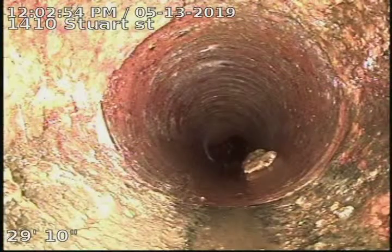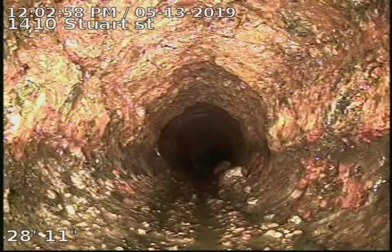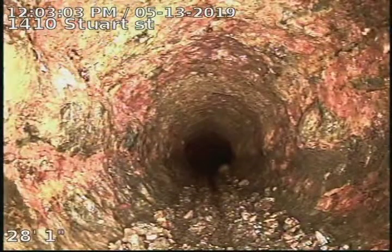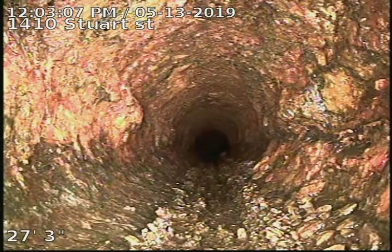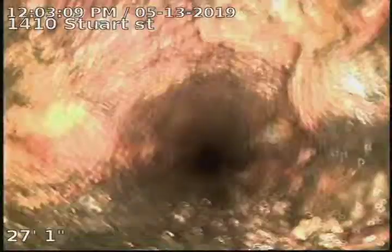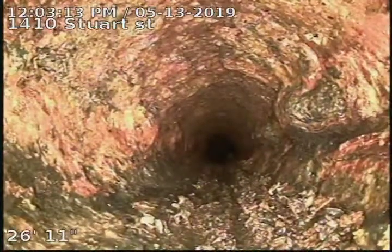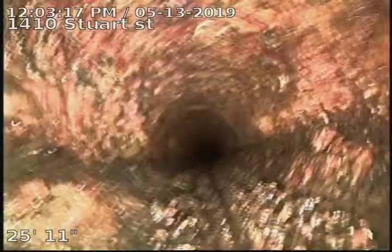There's our cast iron to clay connection. You can also see how rough a shape this cast iron is, even after cleaning it with four-inch double knives. Cast iron is definitely showing signs of deterioration, and we do have some roots coming in and cracks in the cast iron.